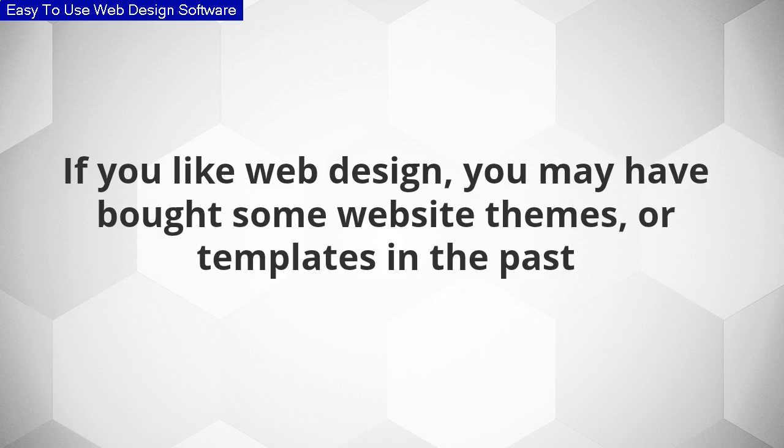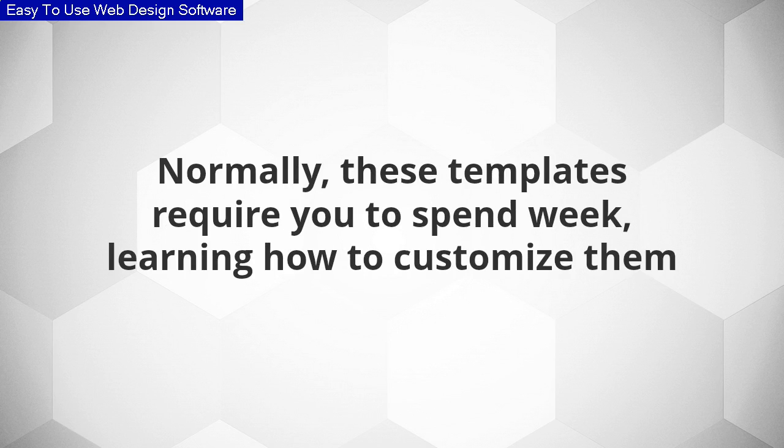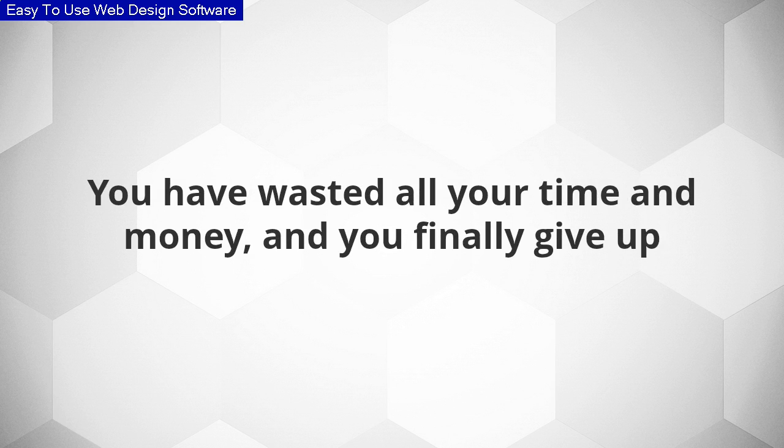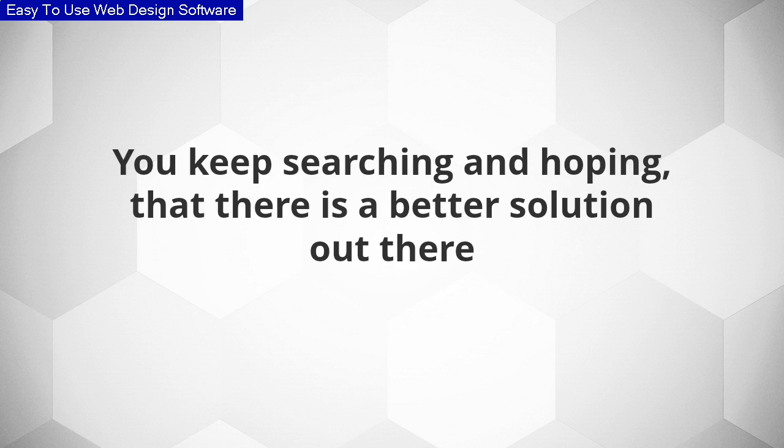If you like web design, you may have bought some website templates in the past. Normally, these templates require you to spend weeks learning how to customize them. Sadly, the result never looks as good as the demo on the sales page. You have wasted all your time and money, and you finally give up. You keep searching and hoping that there is a better solution out there.